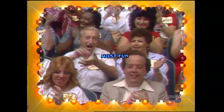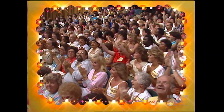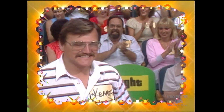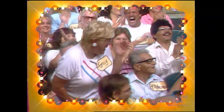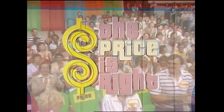Here it comes, television's most exciting hour of fantastic prizes — the fabulous 60-minute Price is Right! Kathleen Kozak, come on down. Cameron Peehan, come on down. Tammy Jeffery, come on down. And Emily G. Gallo, come on down. You are the first four contestants on The Price is Right. And now, here's the star of The Price is Right, Bob Barker.